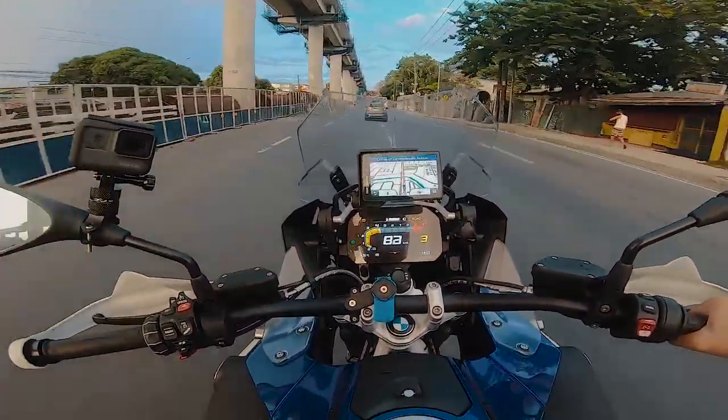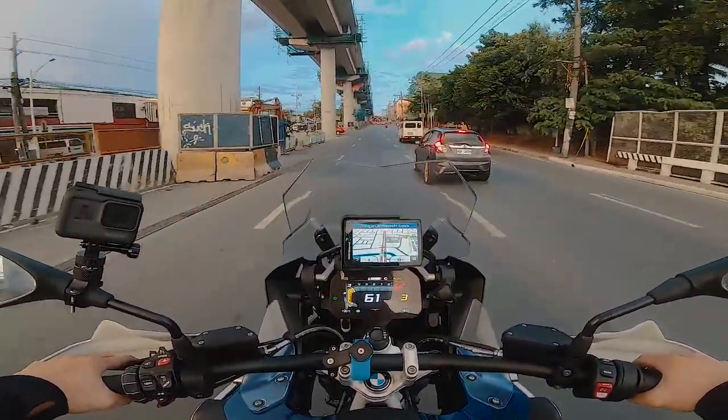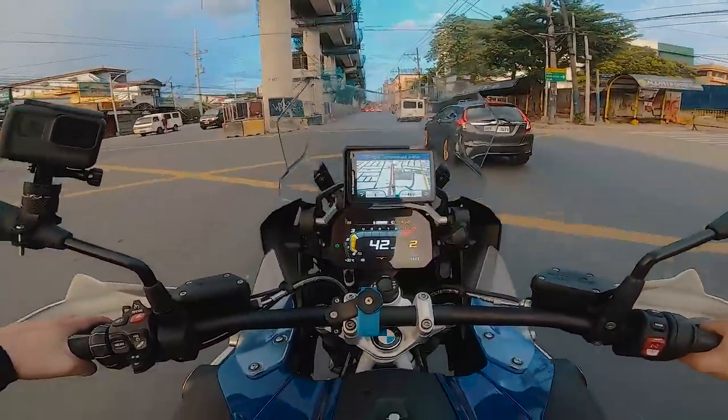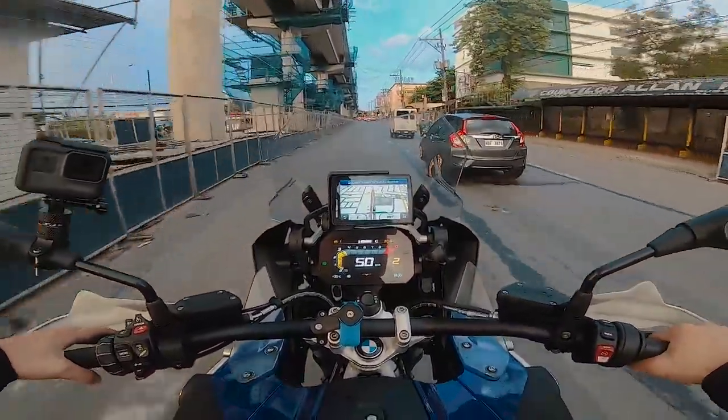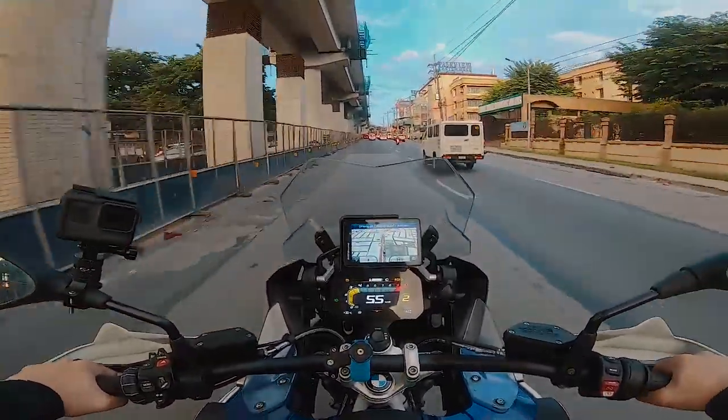It has a quick shifter — up and down quick shifter — which is a huge deal. All electronic and mechanical safety features and comfort features are already here.